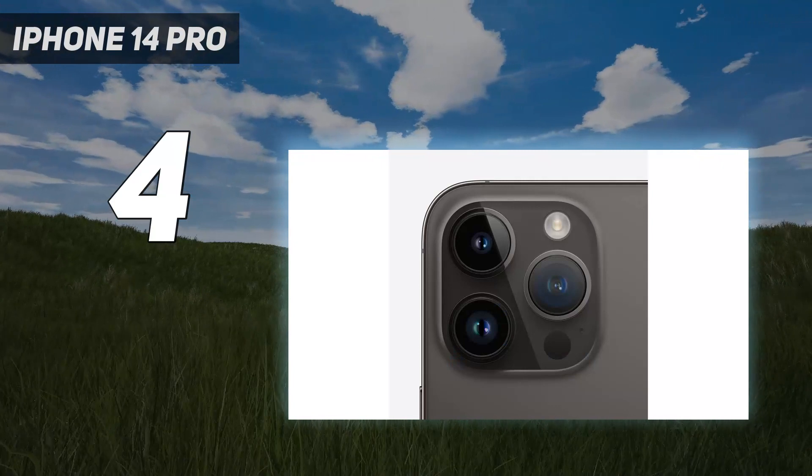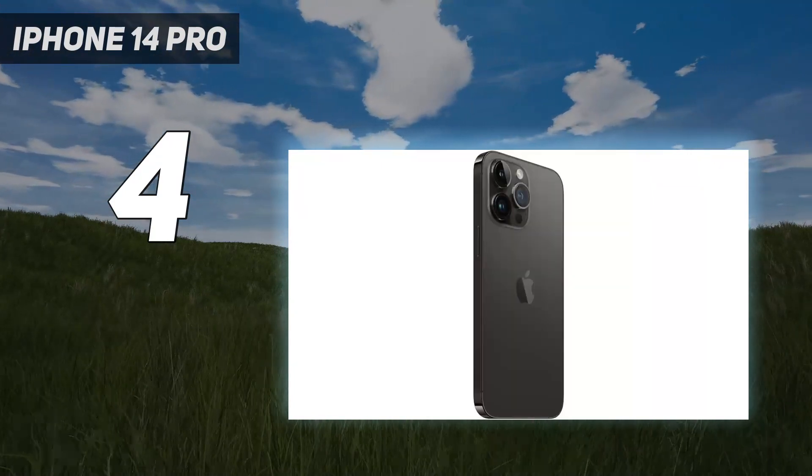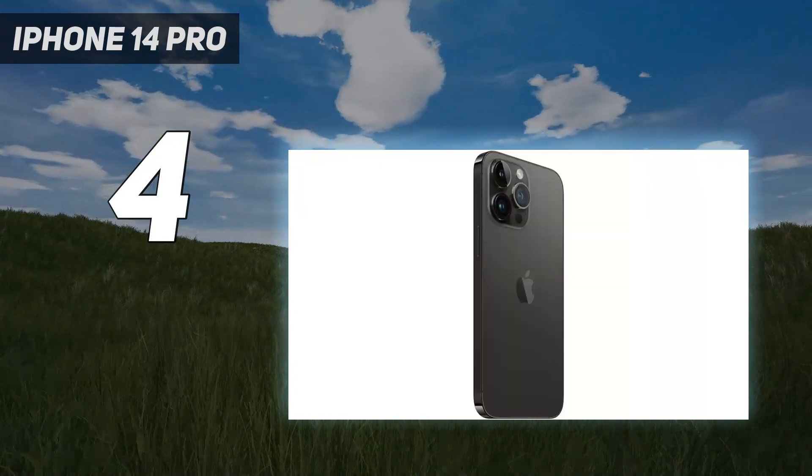If Apple loses points, it's that 3x zoom just doesn't cut the mustard compared to some of the competition.